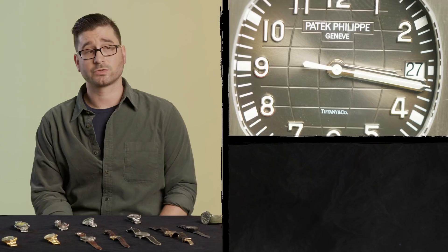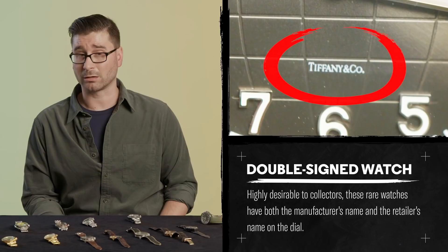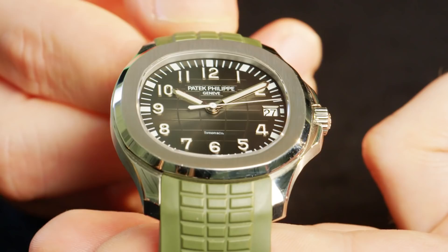The Aquanaut in question might have a retail price of under $50,000, but with the Tiffany & Company signature, it's probably worth close to three times that on the secondary market. A double-signed watch means it has the name of the retailer — in this case, Tiffany & Company, the legendary jeweler. When you have a Tiffany & Company signature on your Patek Philippe, it adds extra exclusivity and value but doesn't increase the price at retail. The secondary market, on the other hand, is an entirely different story.